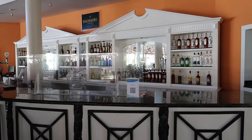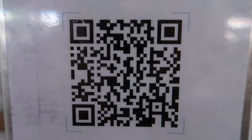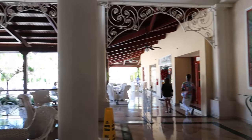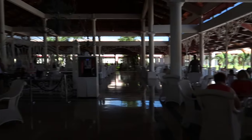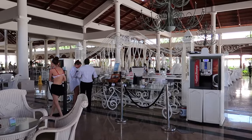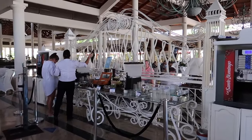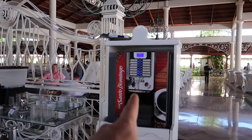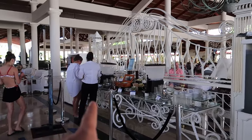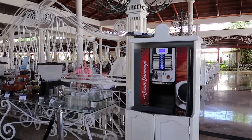I'll give you guys a shot of the QR code here that you can scan and check out the bar menu. Panning around this way into this area, there's a self-serve coffee area where you can make your own cappuccinos. I think staff will help you, but I've seen guests come up and pour their own coffees here.